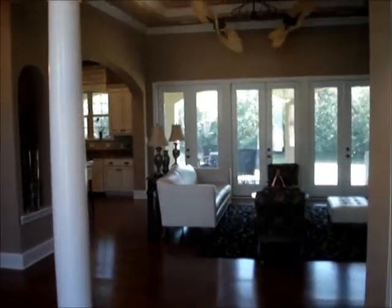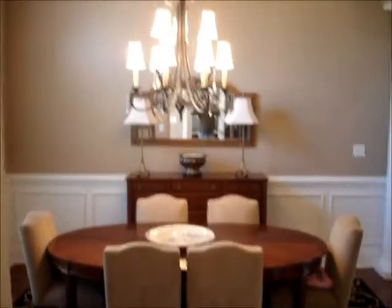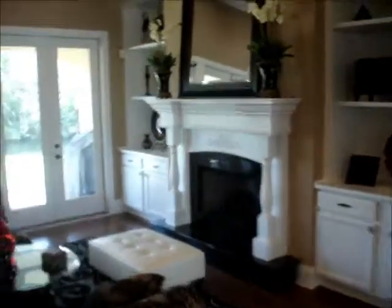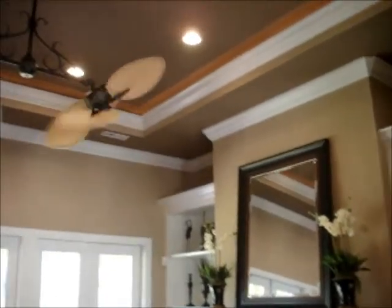This is what you see when you walk in the front door. There's the great room ahead of me — you can see the lake outside. To the left is the dining area with tray ceilings. To the right is a study. Here's the great room: fireplace, tray ceilings, ceiling fan.